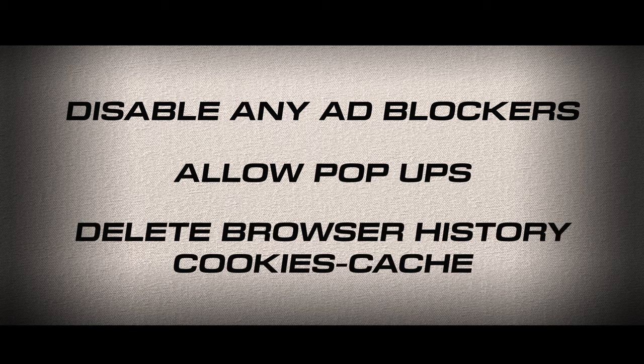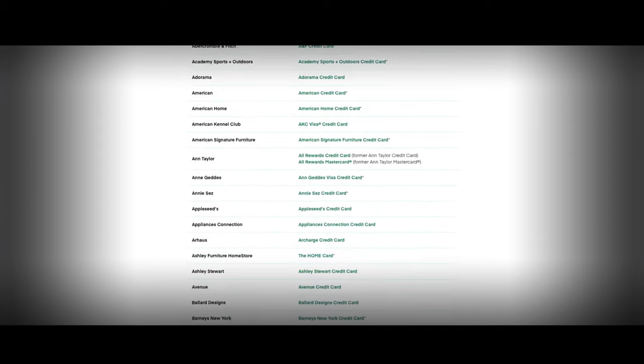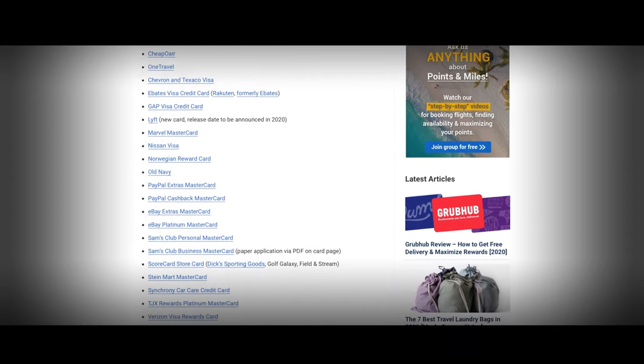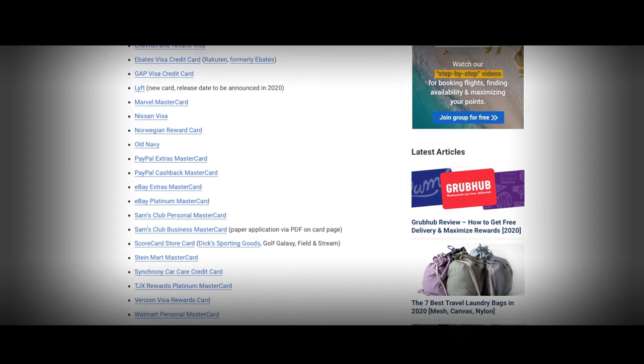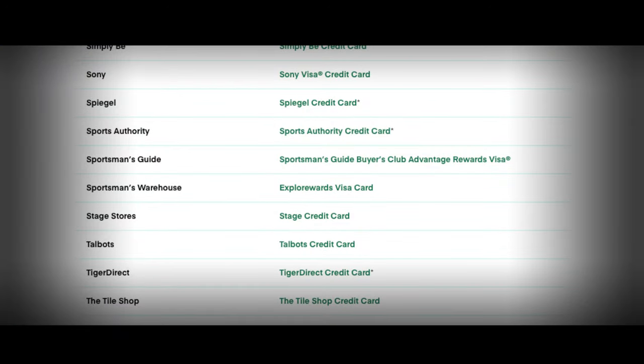Next, you want to disable ad blockers and make sure that you allow pop-ups. You also want to delete your browsing history — cookies, delete as much as you can. Then we're going to move on to picking a store card. Here's a list of these store cards — this is for Comenity Bank, and there's also Synchrony Bank. You can Google this; some websites seem more up-to-date than others. Just take a look, see if there are stores you like, and try this method. Let's try one — let's go to SportsmanGuide.com.